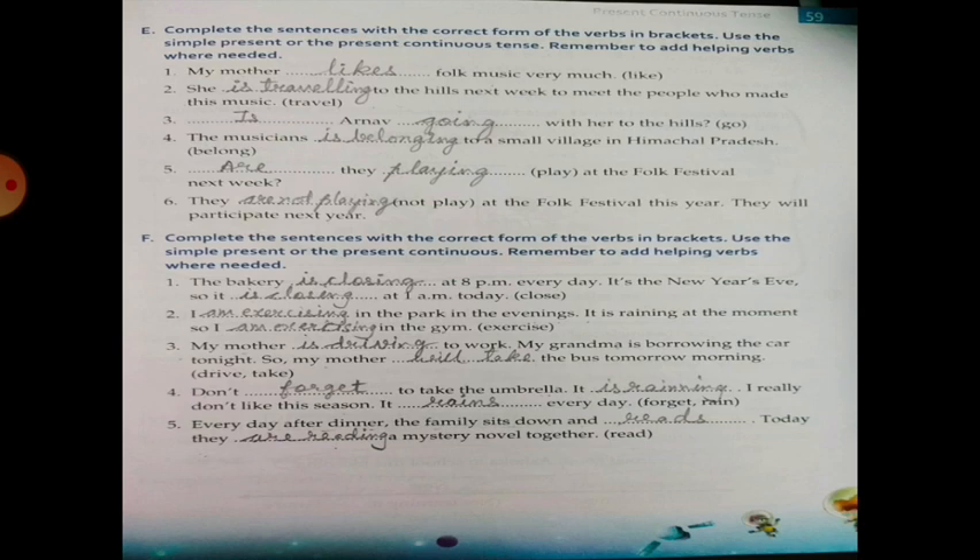Third one: Is Arnav going with her to the hills? — 'go' becomes 'going' and it is a question form. Numbers four, five, and six you have to do by yourself.